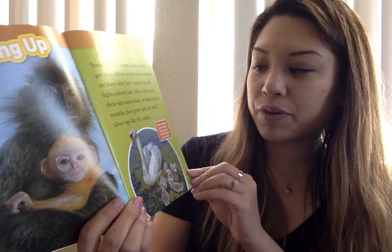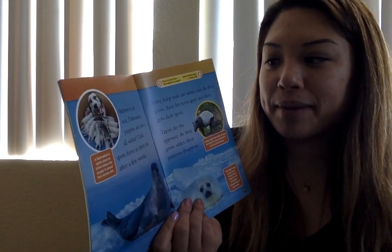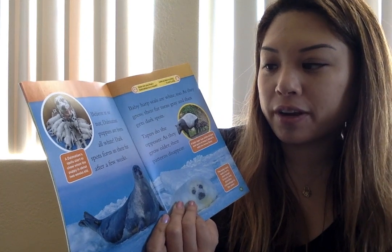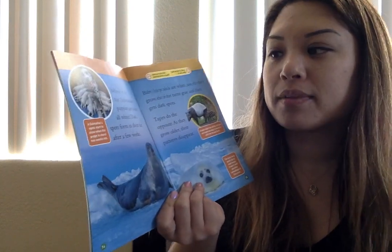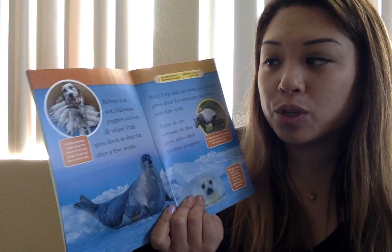It takes about two years for baby swans' gray or brown feathers to turn white. Believe it or not, Dalmatian puppies are born all white. Dark spots form in their fur after a few weeks. A Dalmatian's spots start to show when the puppy is about two weeks old.